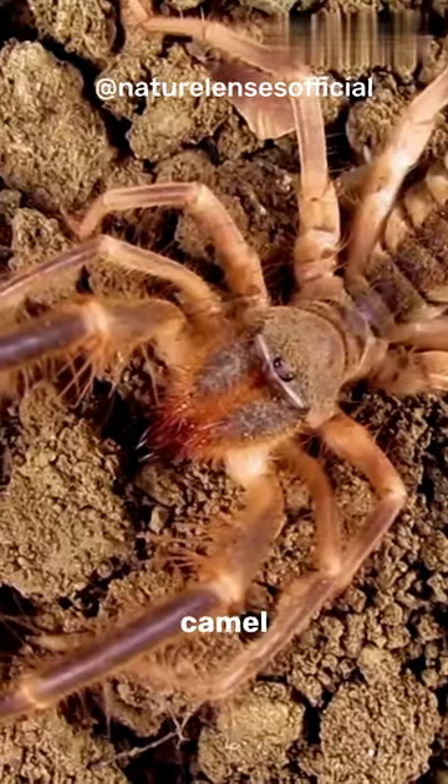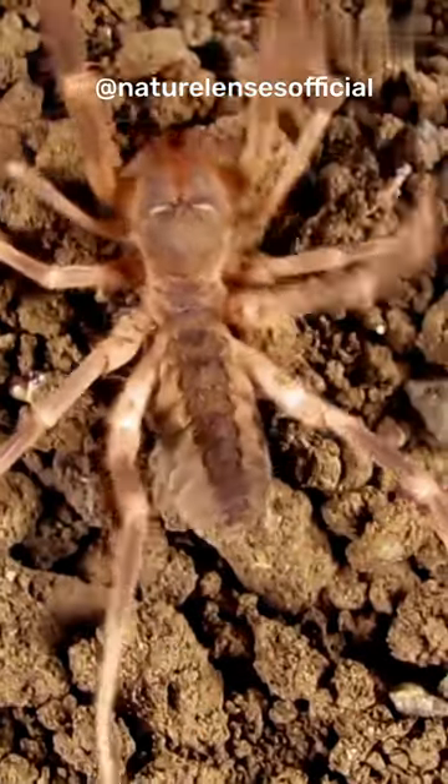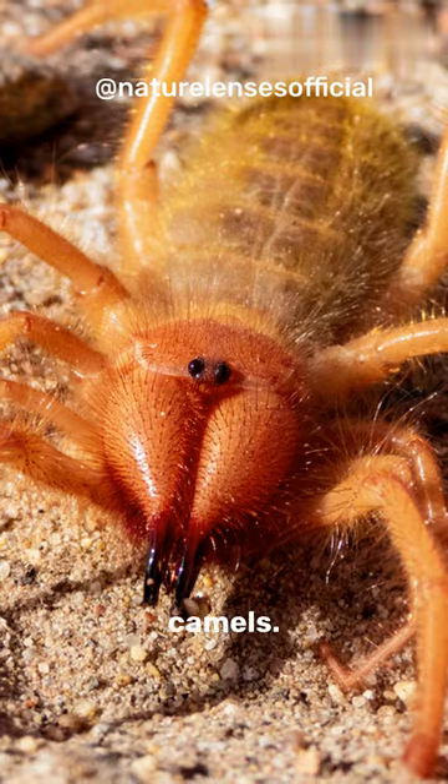The camel spider, also known as the camel eater, is a fascinating arachnid found in desert regions. Despite its name, it does not actually eat camels.